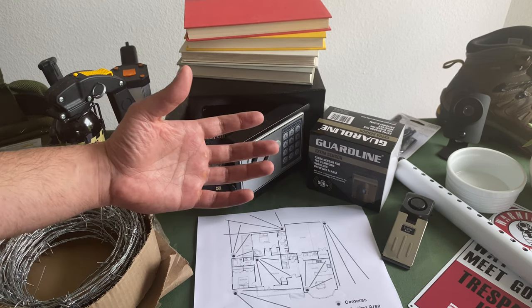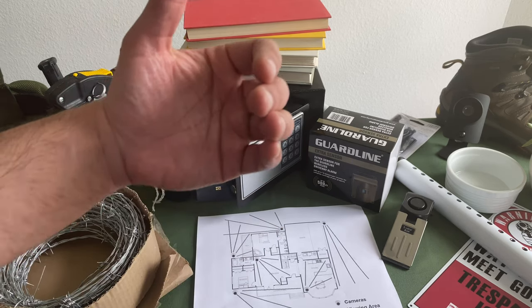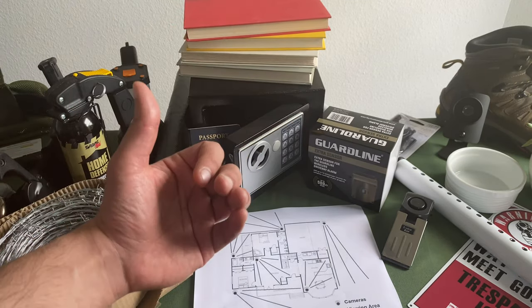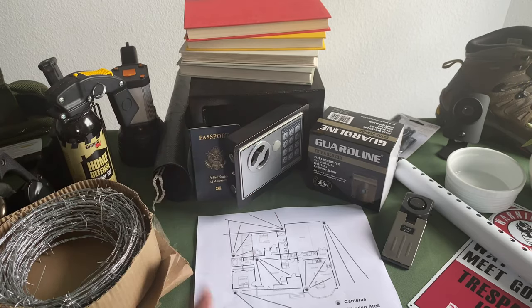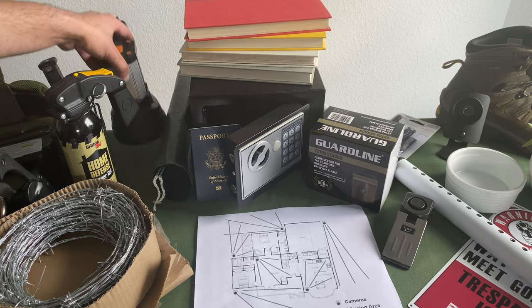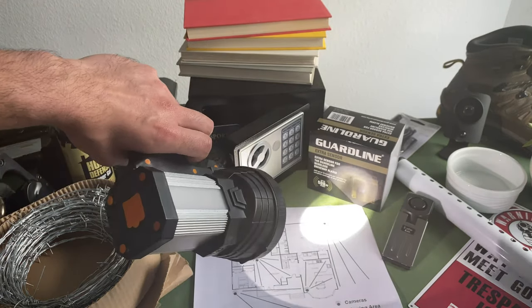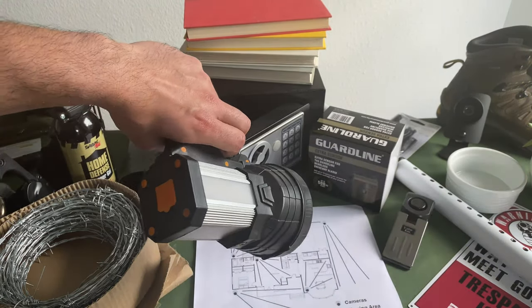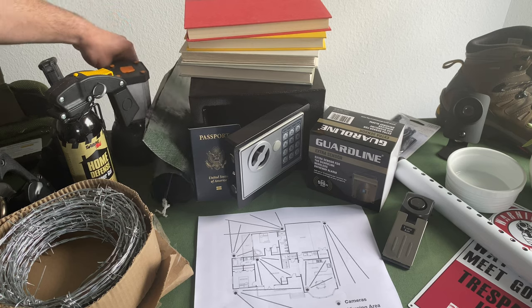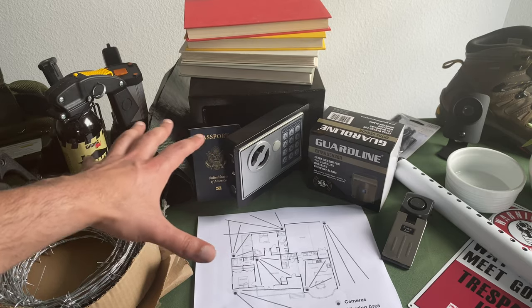Having a layered security system between Ring, Deep Sentinel, and SimpliSafe is critical. Also consider motion-activated spotlighting — this alone eliminates blind spots and will often scare intruders away. Lighting in general is your number one security tool. This torch light puts out 2,000 lumens with a spotlight on the side — I use it when I walk the perimeter or walk my dogs.